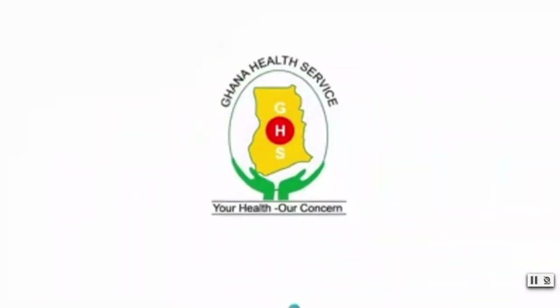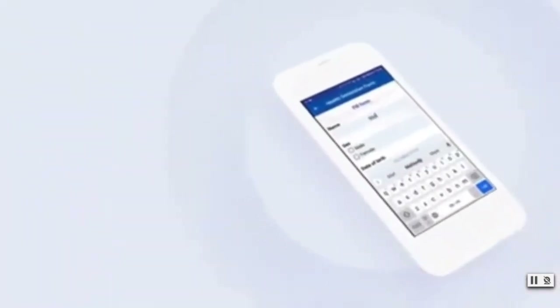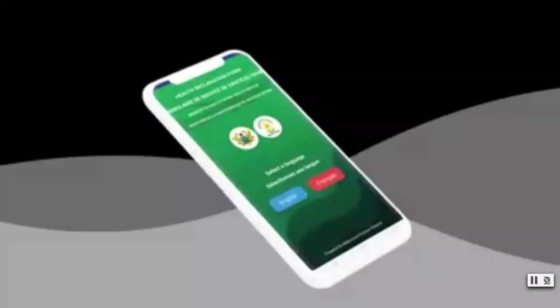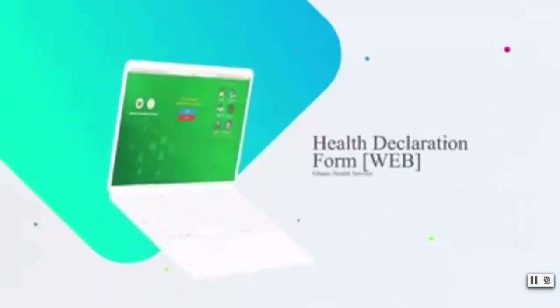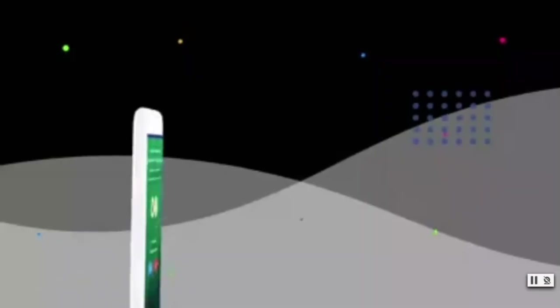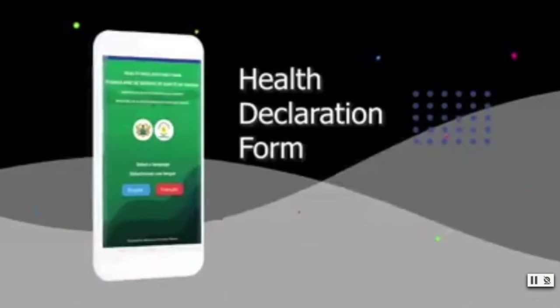All these policies were enacted at the end of August 2021. Previous to that time, when arriving at Kotoka International, there was a paper health form that arriving passengers would have to fill out. But since then, that form has gone paperless, and now arriving passengers will be required to fill out this form online through the website portal. This health declaration form was launched in partnership with Ghana Health Service.